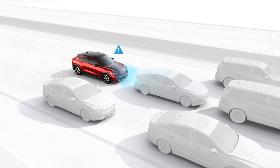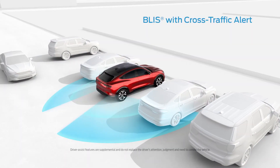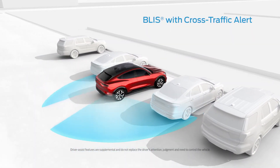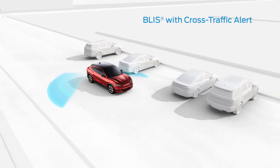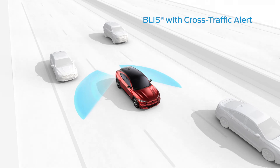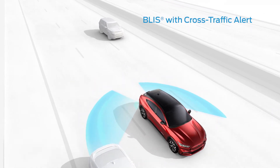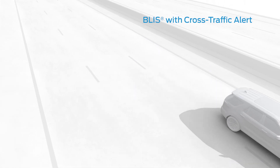They'll only activate if they're needed. The Blind Spot Information System can help make changing lanes a lot less stressful. Cross-Traffic Alert can detect traffic behind you when you're slowly backing out of a parking spot or driveway. If you activate your turn signal while an obstacle is detected in your blind spot, an alert will flash on the outside mirror. Once your blind spot is clear, the indicator will turn off and you can make your lane change.